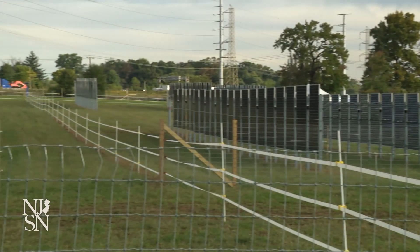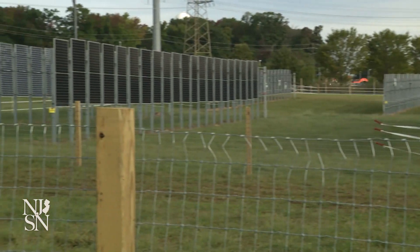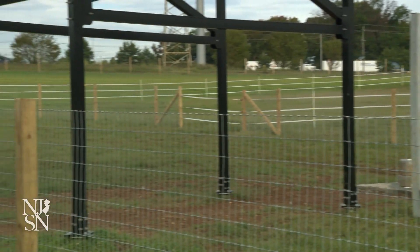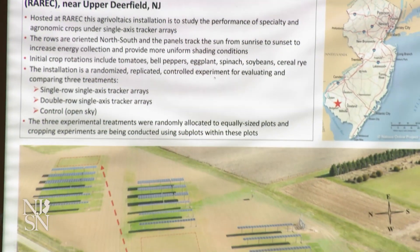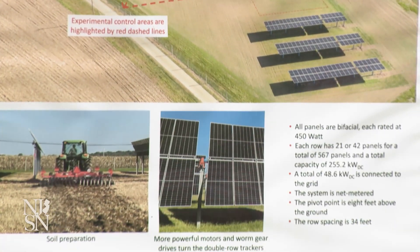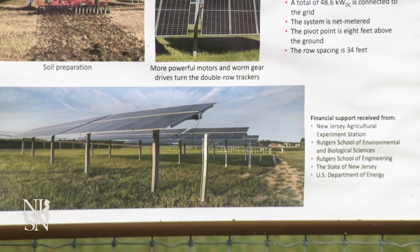'They're vertical bifacial panels. When we were deciding on what ones to use, I liked these because you can operate equipment around them easily — there's not a large footprint to hinder what's going on. And another aspect is the shadow they create moves much faster than the traditional ones that are tilted.'